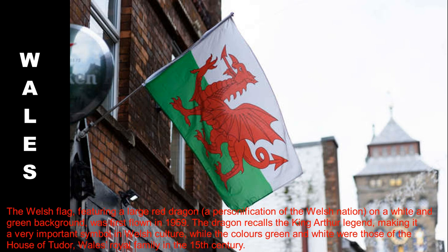The Welsh flag, featuring a large red dragon — a personification of the Welsh nation — on a white and green background, was first flown in 1959. The dragon recalls the King Arthur legend, making it a very important symbol in Welsh culture, while the colors green and white were those of the House of Tudor, Wales' royal family in the 15th century.